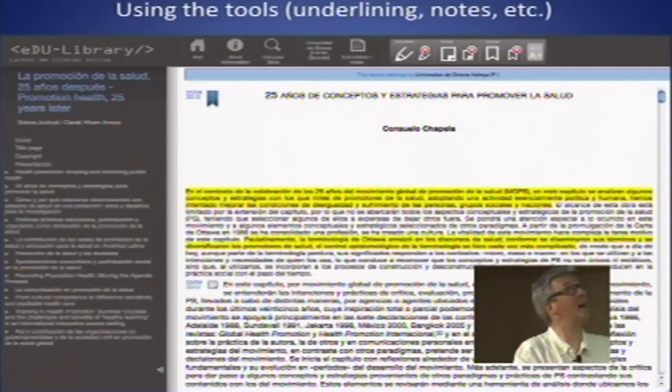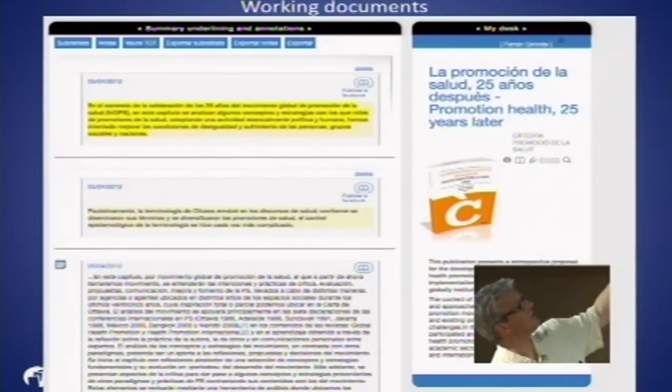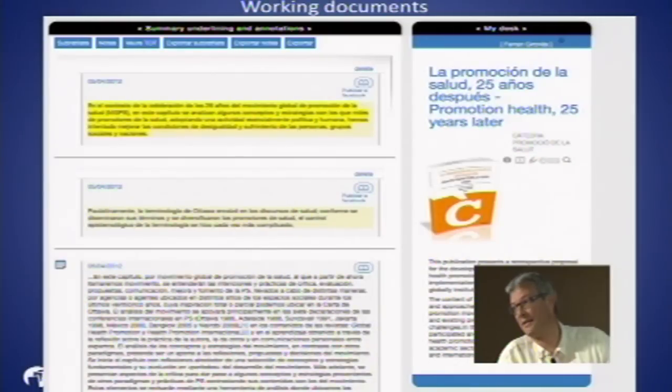Let's have a look at how we can work with EduLibrary. We open a book, we can read it, and the yellow highlighted parts show where you can underline inside the text. Afterwards you can make annotations. If you work offline, you can afterwards synchronize all the work done into the online format and share it with others.